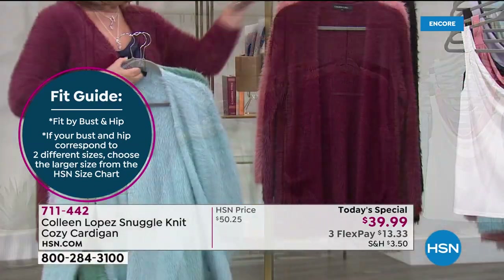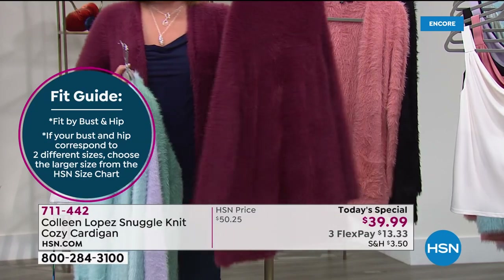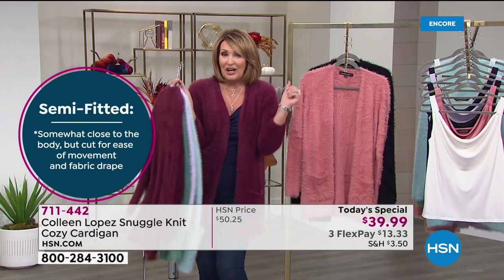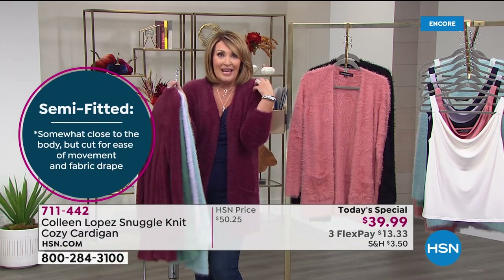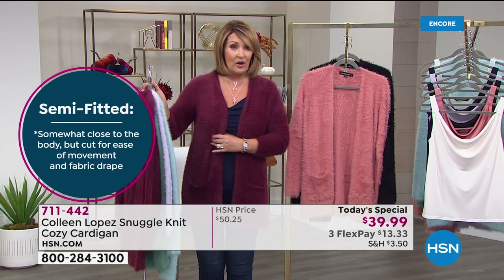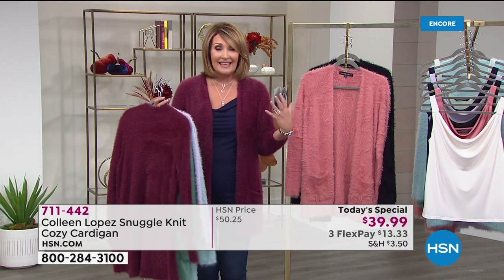This is the color I have on — it's called Wine, and it has pockets. It's true to size; I'm wearing a medium. If you want it extra roomy — you know, roomy and cozy and a little bit oversized — you might want to go up. Otherwise you stay true to size.